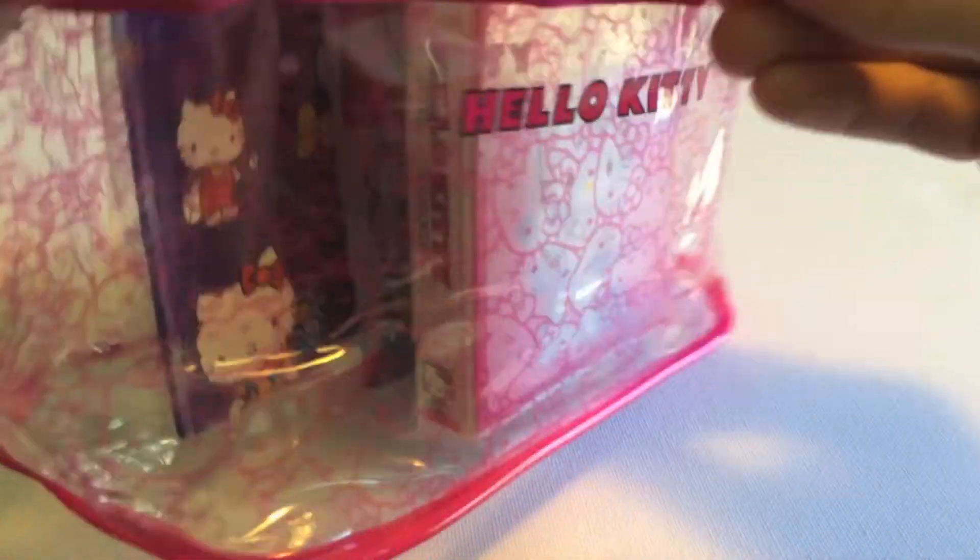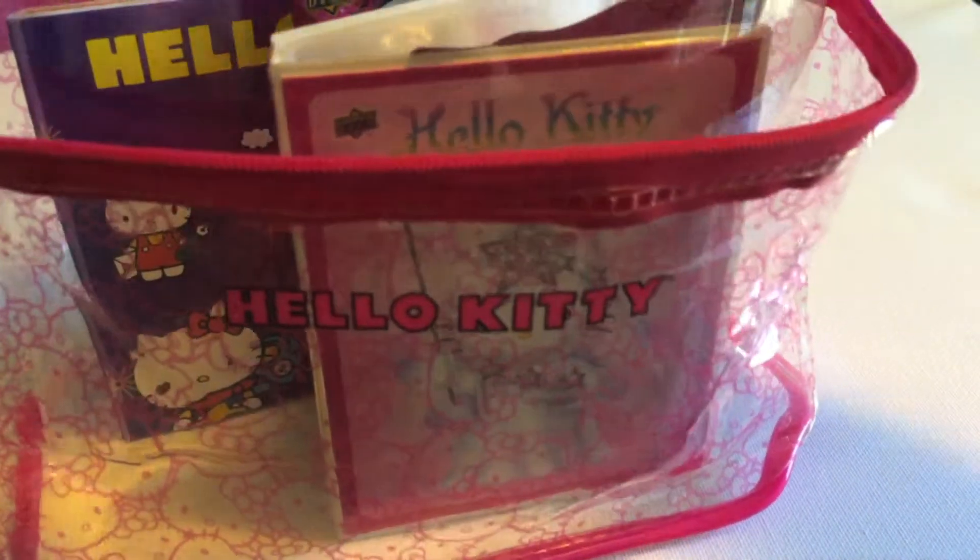The case itself is really, really cute. It'd be great to hold all your little Hello Kitty collectibles. So let's take a look at what we get inside.